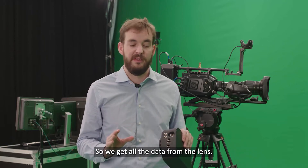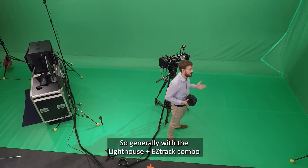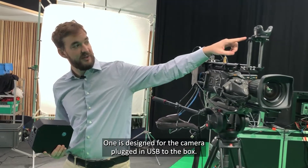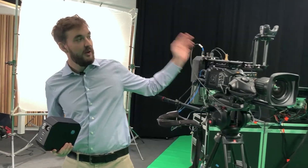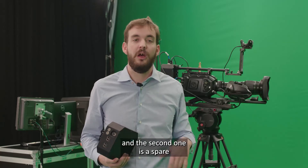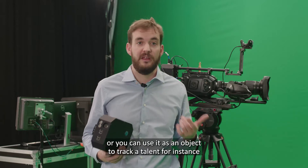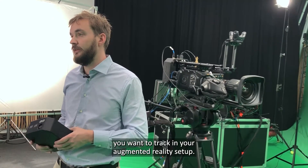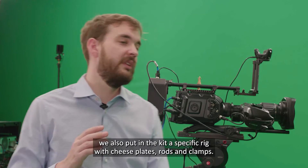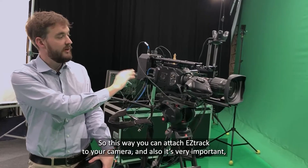We get all the data about the lens directly via the encoder plugged into our box. We also have four USB inputs for trackers. In the Lighthouse plus EZTrack combo, we include three trackers: one designed for the camera, plugged via USB to the box, and two wireless. One wireless tracker is used to calibrate your studio, and the second is a spare — or you can use it as an object tracker to track talent in your augmented reality setup. Inside the EZTrack Lighthouse bundle, we also include a specific rig with a cheese plate, rods bar, and clamp so you can attach EZTrack to your camera.